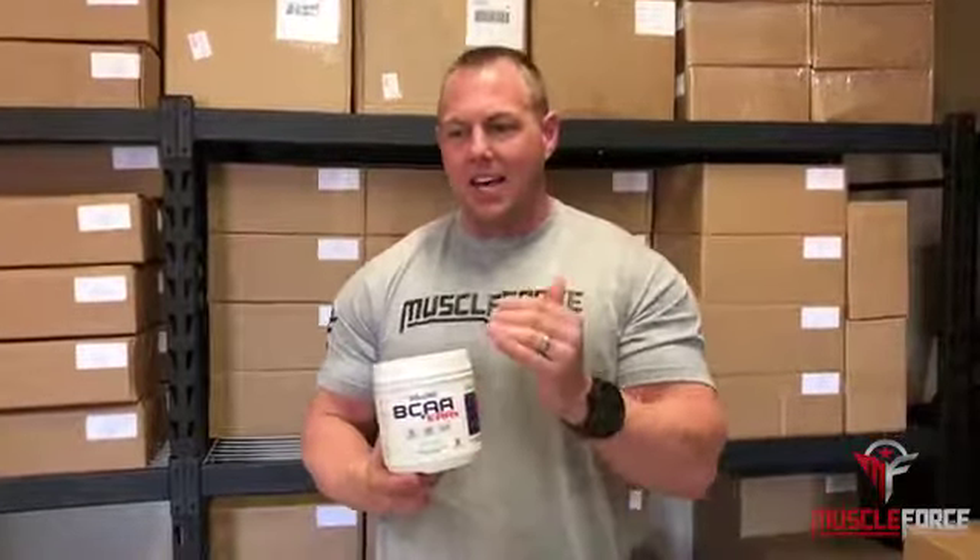What's up everybody, this is Matt Schor, the owner of Muscle Force. Today we finally launch our new product, which is BCAAs plus EAAs. What is it and why is it different?